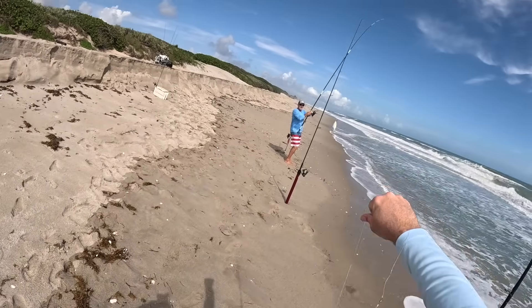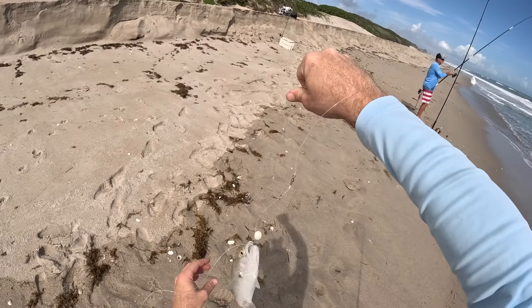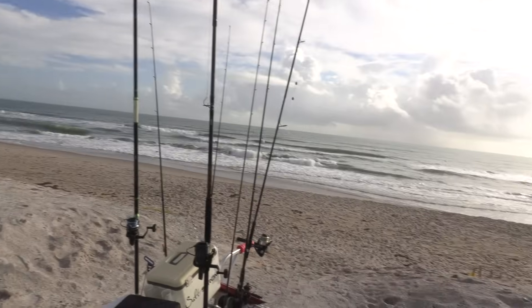We got triple — bluefish, pompano — and Captain Bee's got something on. What a day! Hey, this is Luke with Salt Strong, here with Captain Bee. We are going to be doing some beach fishing today.